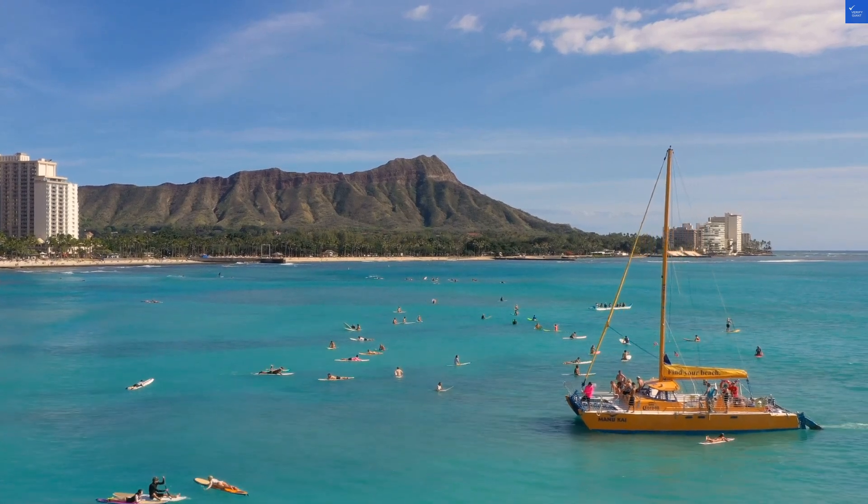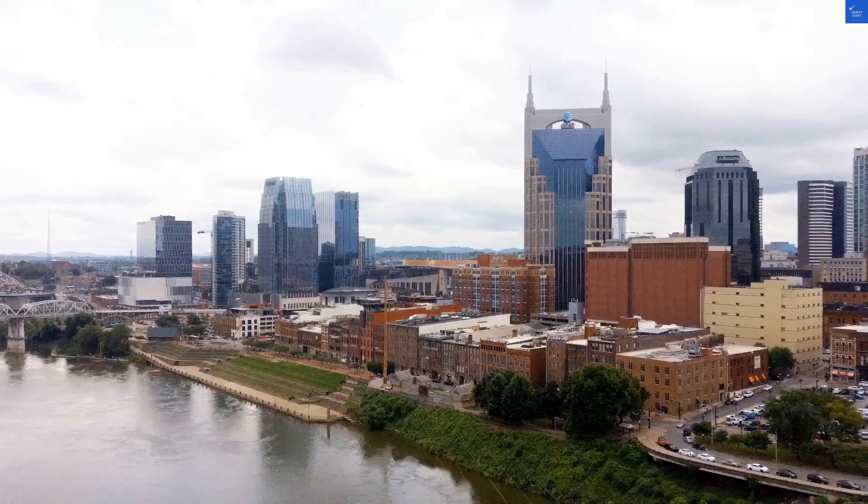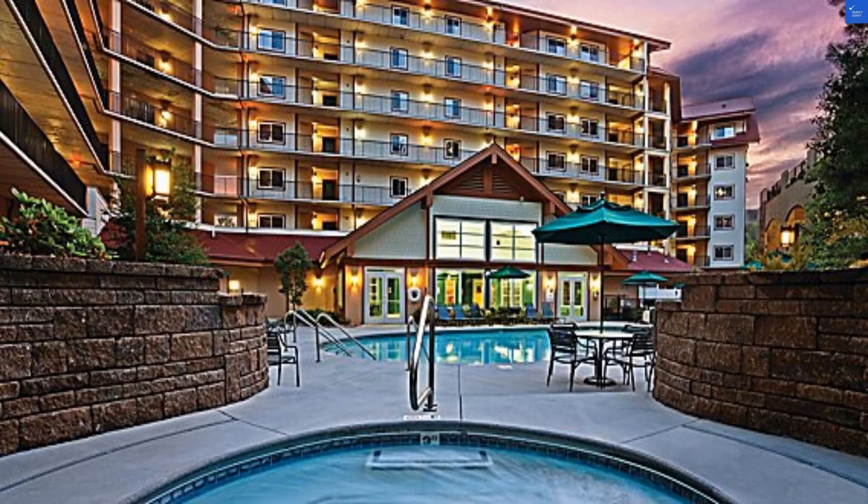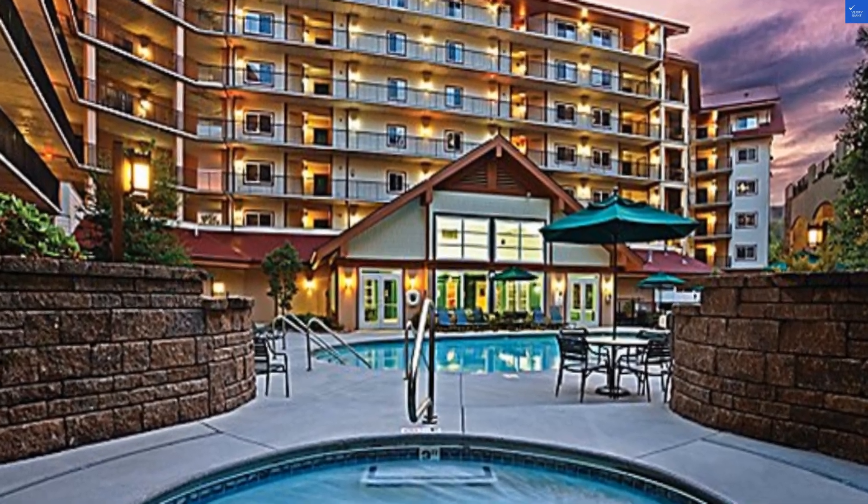Welcome back to Verify Giant, your go-to source for helping you shop online safely. Today, we're diving into the Holiday Inn Club Vacation Smoky Mountain Resort in Gatlinburg, Tennessee.